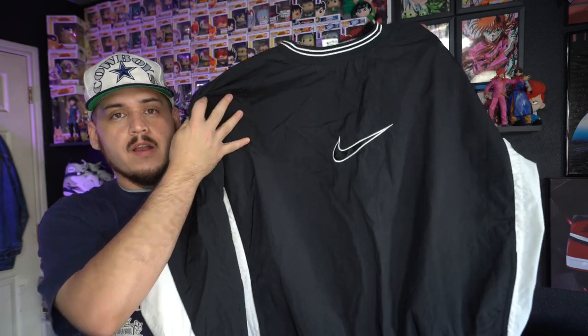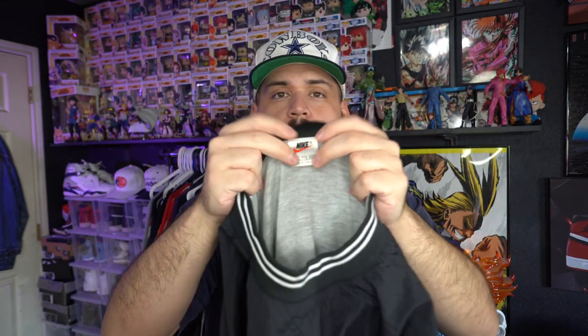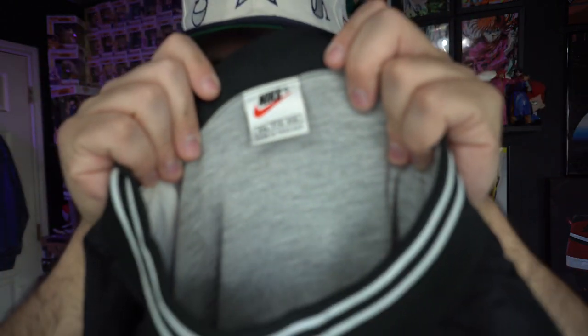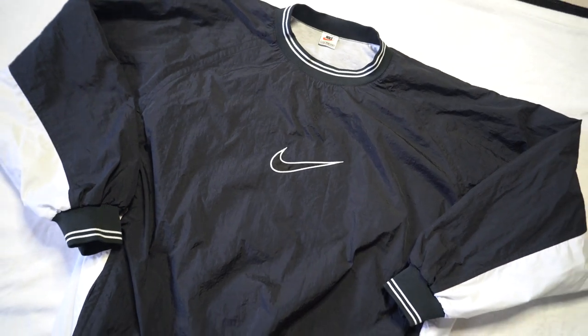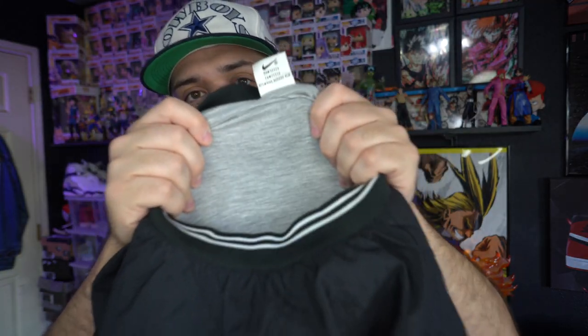I picked up one jacket — I might have overpaid a little. I spent $15 for it. It's a Nike pullover windbreaker on a 90s Nike tag, size 2XL. It has the Nike swoosh embroidered on the chest and a gray cotton interior. I would have liked to get it for $10 at the most, but I went ahead and scooped it up.